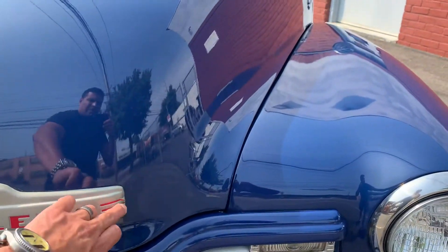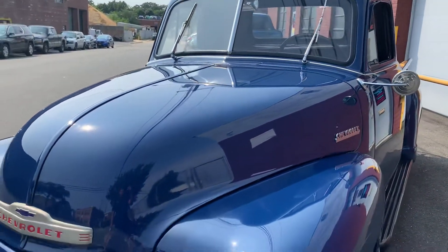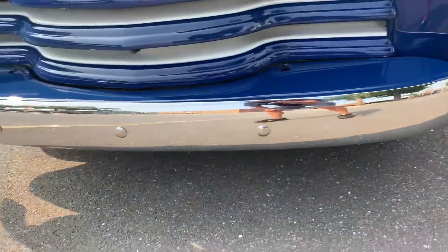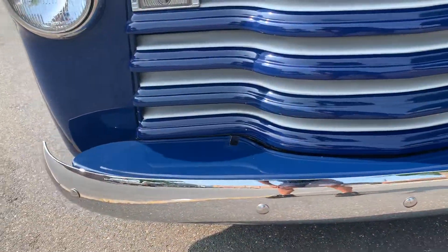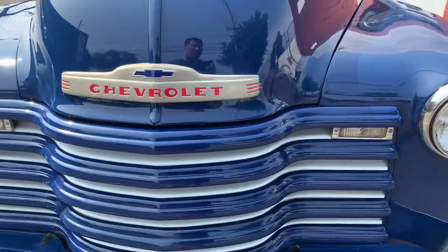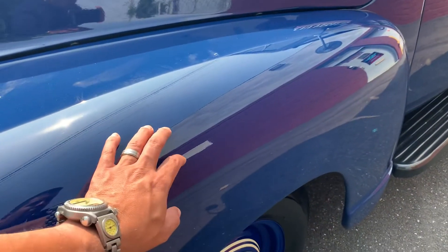Some of the sticker here is kind of lifting, but not bad. Chrome is really nice — I don't see any visible pitting or chips really. Looks good. This fender too; there might be a little chip there.